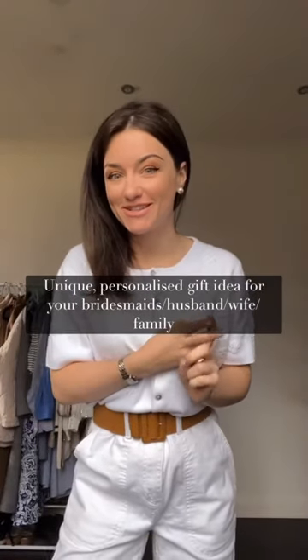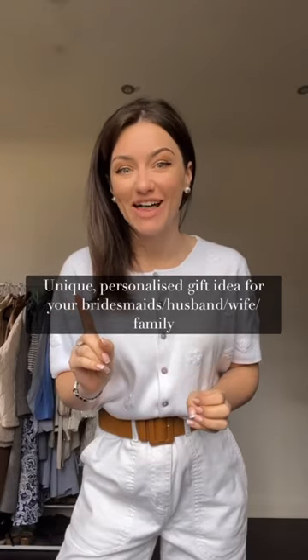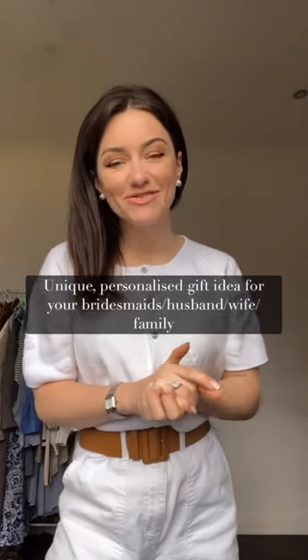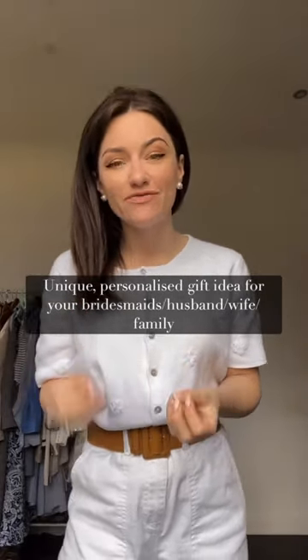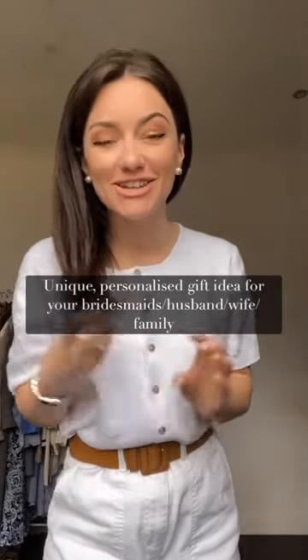If you're looking for a unique, personalized and useful wedding gift, I think I've found something you might like. Having been a bride myself recently, I know how difficult it can be to find a good gift that is not single use, that's actually useful — but I think I may have cracked the code.